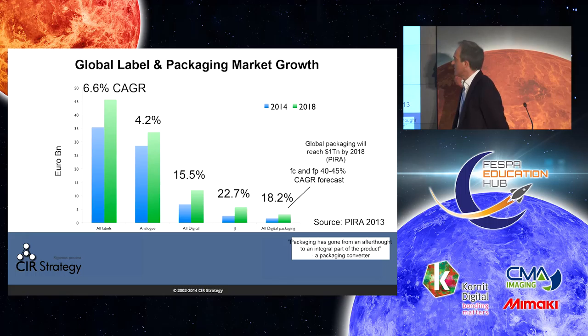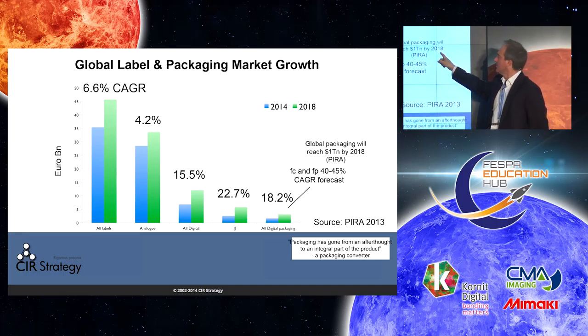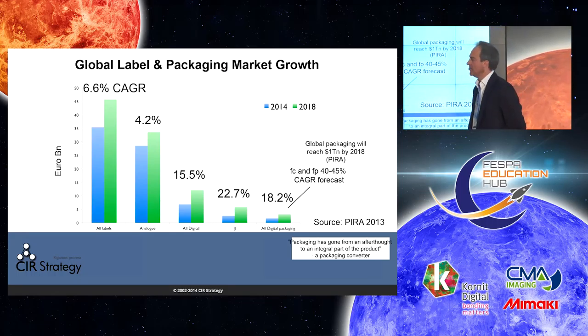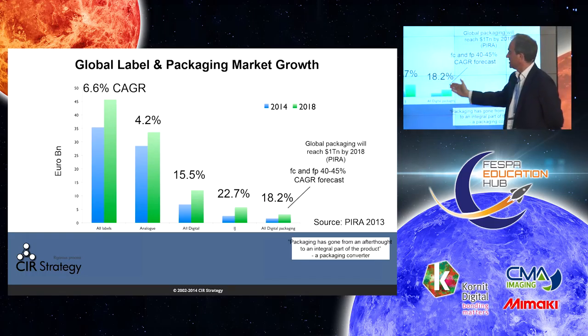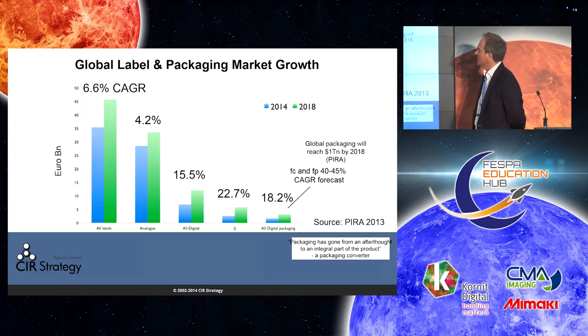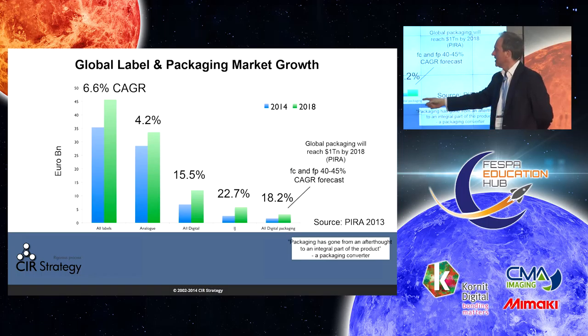This market growth data comes from Pyra 2013. Global packaging is a very big market, reaching $1 trillion by 2018 according to Pyra. What I wanted to highlight is where you have slow growth in analog of 4.2% globally — more or less tracking GDP — the digital growth, whether it be all digital with labels and packaging, inkjet even faster, and digital packaging only, is traveling at four to six times that speed. It's much, much faster growth, so there's tremendous potential here, with very rapid growth in folding cartons and flexible packaging.